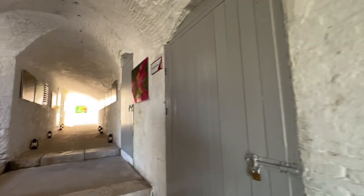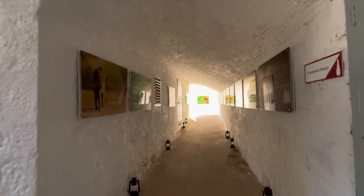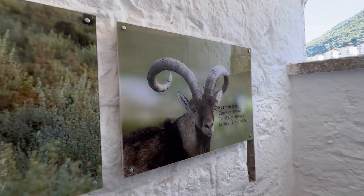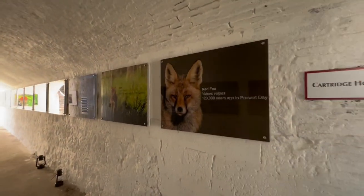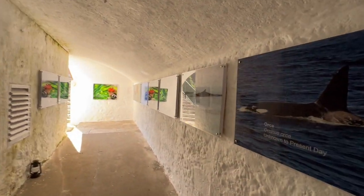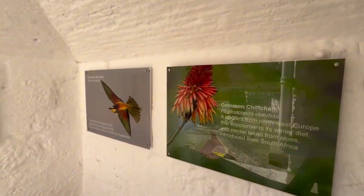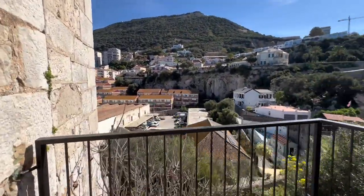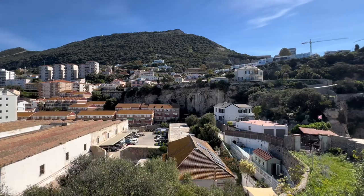In addition to its natural history displays, the museum also delves into Gibraltar's cultural heritage, with exhibits exploring the Rock's human history and the impact of human activity on its environment. Visitors can learn about the rich tapestry of cultures that have shaped Gibraltar over the centuries, from its ancient Moorish roots to its modern British identity. The museum's setting within the historic Parson's Lodge Battery adds an extra layer of intrigue, offering visitors a glimpse into Gibraltar's military past while they explore its natural wonders.